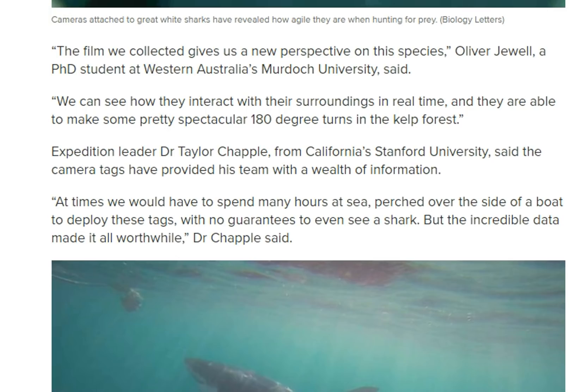Dr. Taylor from California's Stanford University said the camera tags have provided his team with a wealth of information. 'At times we have to spend many hours at sea, perched over the side of the boat to deploy these tags with no guarantees of even seeing a shark, but the incredible data made it all worthwhile.'